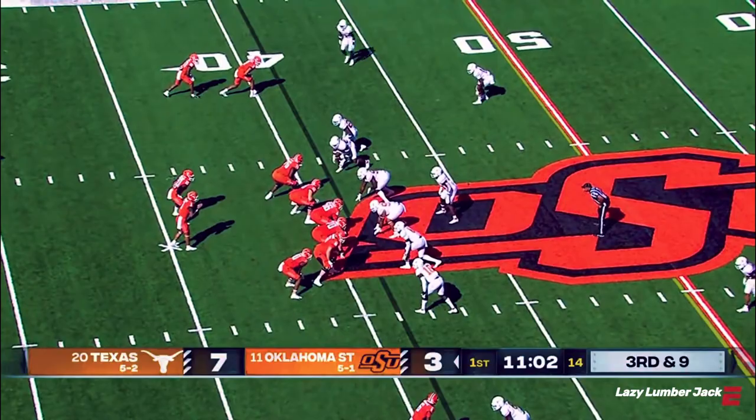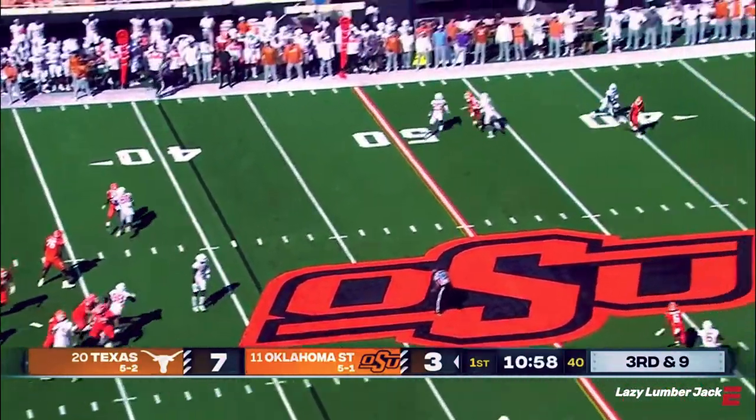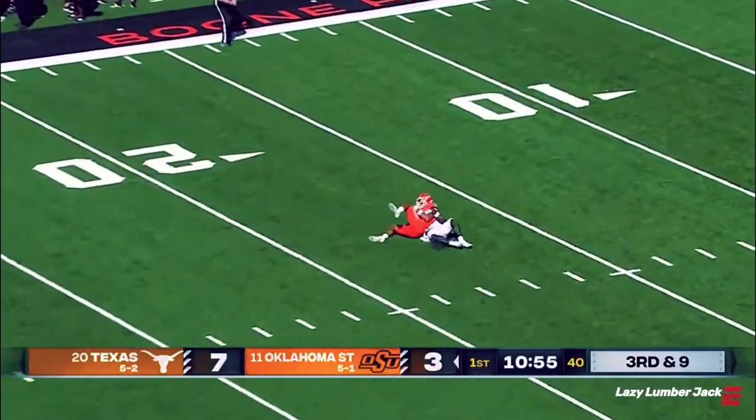It's an Oklahoma State team, too, that struggles to run the ball. Obviously in a passing situation here. Sanders pressures it into space. Deep ball pulled down.